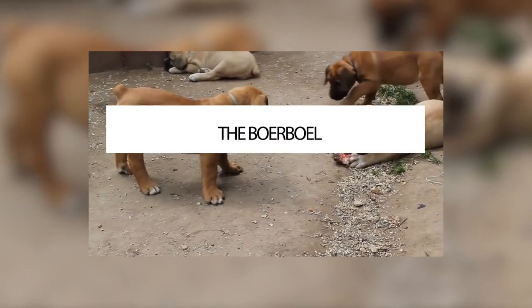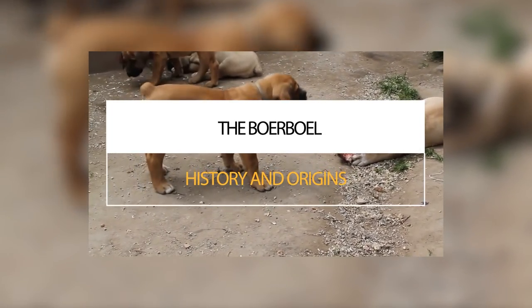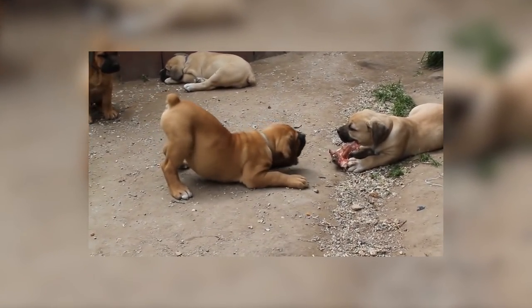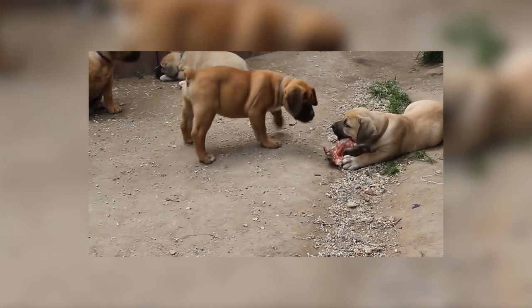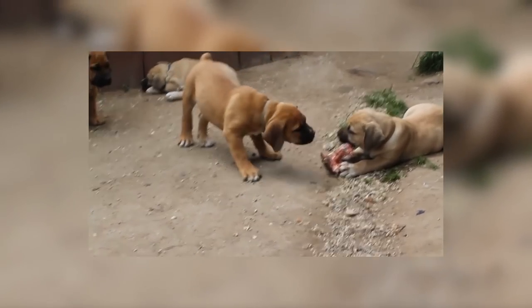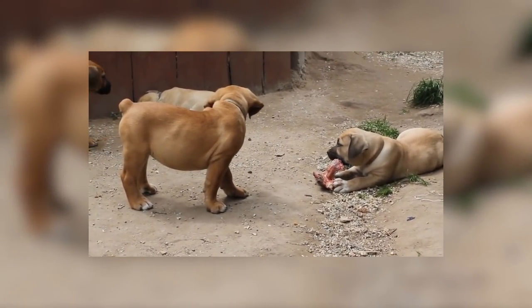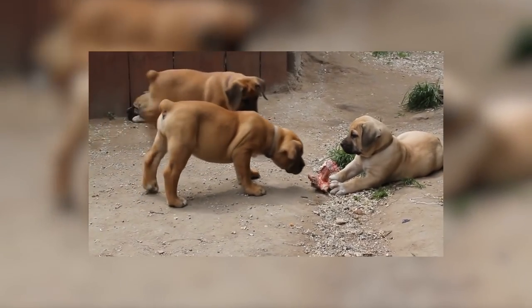Although the actual origins of the Boerboel remain a little uncertain, it is thought that the breed came about where settlers from Holland, Germany, France and England took their dogs with them to South Africa, where they were bred to various local dogs. In the early 1900s, De Beers, the largest diamond mining company in the region, brought over Mastiff-type dogs to guard their valuable mines, and it is thought these dogs contributed to creating the Boerboel. Their name actually means Farmer's Mastiff in Afrikaans.